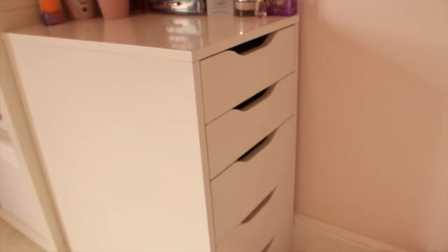I store my makeup in the Alex 5 drawers which are just from Ikea. These drawers are really good for storing makeup in because they have a lot of space - they are quite long so they're really good, and obviously there's 5 drawers so you can store a lot of lovely things in them.